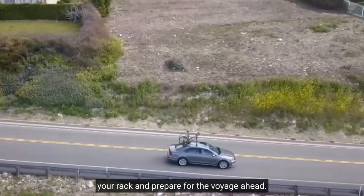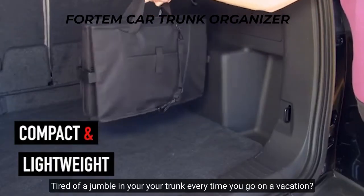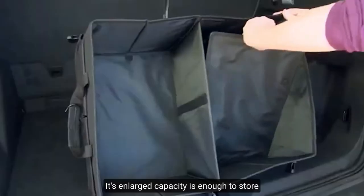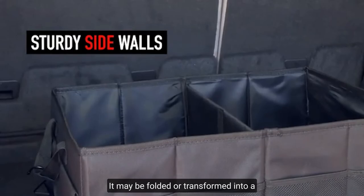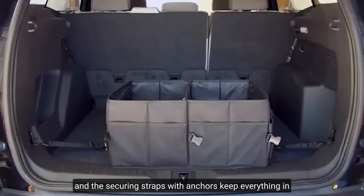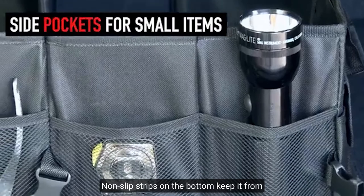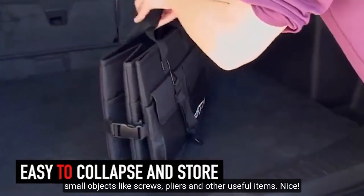4TEM Car Trunk Organizer. Tired of a jumble in your trunk every time you go on a trip? This trunk organizer will keep your belongings safe. Even while off-roading, its enlarged capacity is enough to store all your belongings and keep them secure. The organizer itself is quite light and small — it may be folded or transformed into a full-size heavy-duty bag with two separate compartments. The bottom is supported by solid base plates and securing straps with anchors keep everything in place. Even when fully loaded, non-slip strips on the bottom keep it from sliding, and the side pockets are ideal for keeping small objects like screws, pliers, and other useful items.